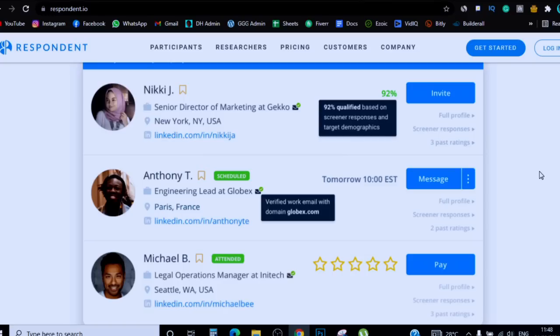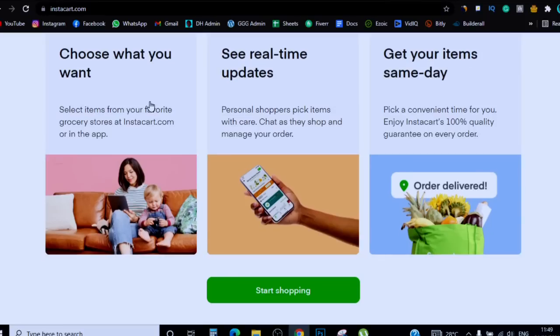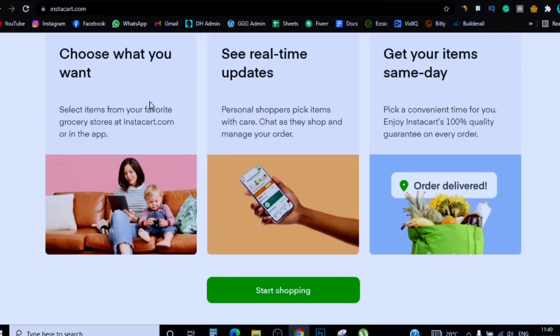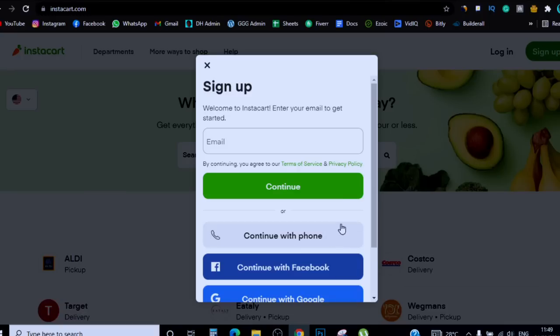The sixth side hustle is Instacart. This is a site where people actually get to do deliveries. You get to see where the delivery is, what's involved, how much you're going to be paid, and then you choose whether or not you want to pick up the work. It's a delivery website where anyone at all can come and work. You simply come here, click 'Sign Up,' enter your email, click 'Continue,' and go through the process — it's very simple.